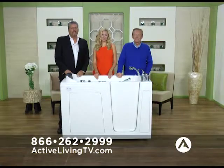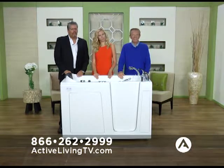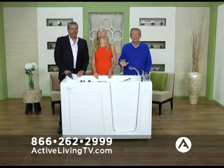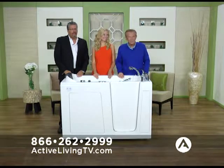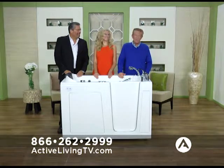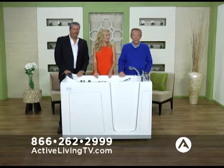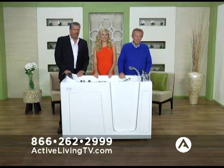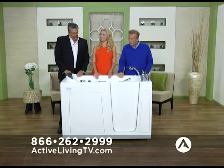Welcome to Active Living TV. Everything you see on Active Living TV is of great quality, and today is no exception. We have something really special for you. Mr. John O'Toole is with American Tubs, the number one tub company in the entire country. And you're about to find out why. John, tell us about this incredible product you have.